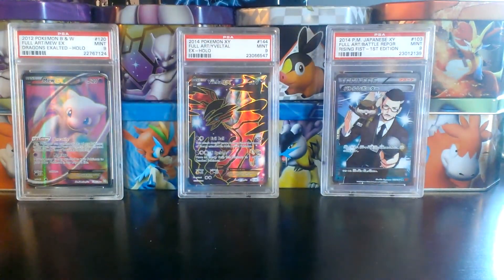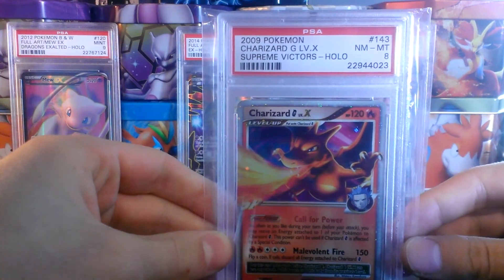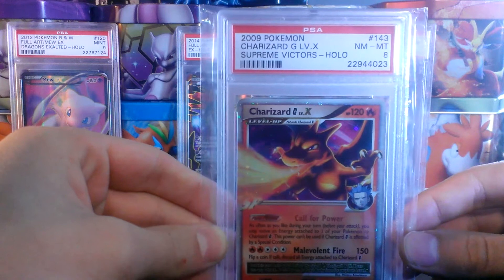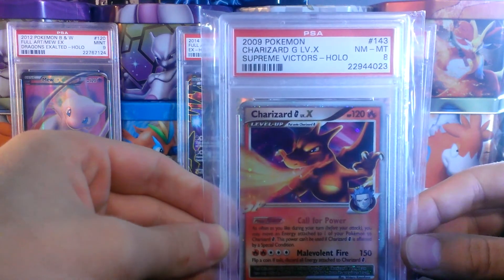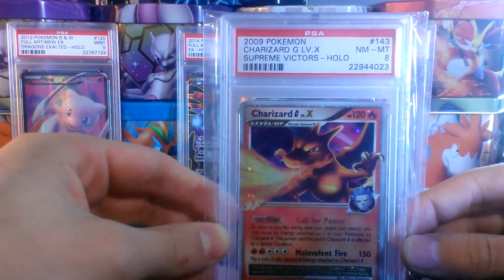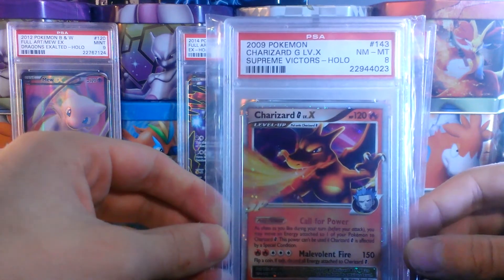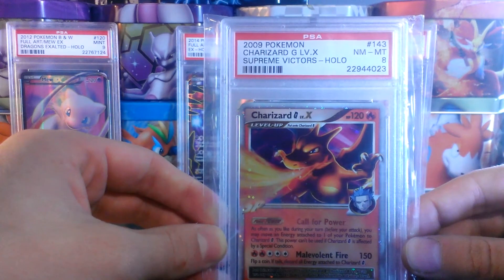The next card I have here is Charizard G Level X, graded Near Mint, Mint 8. This is the repeat from yesterday's sale video. I went over this card in a bit more depth in that video, so if you want more information on it, go check that out. I'll put a link to that video at the end of this one, where you can also see ungraded single cards I have for sale or trade. This Charizard G Level X Near Mint, Mint 8 is $35.